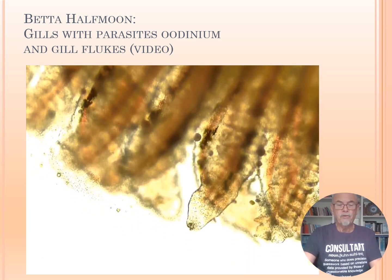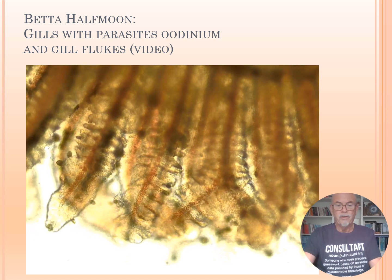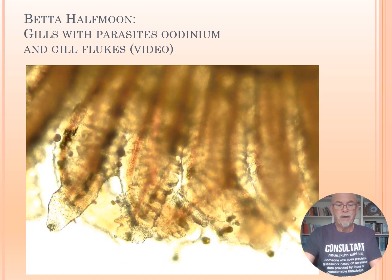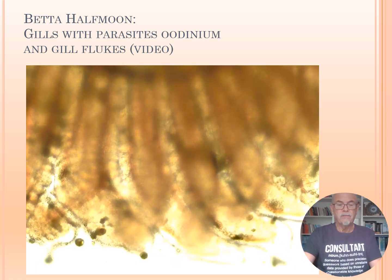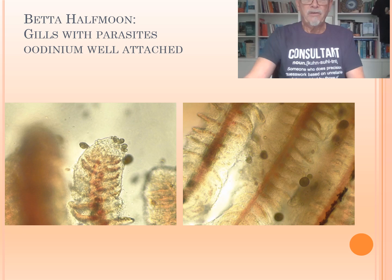And you see the gill flukes, which are easy to notice when they move around. So it's a mix of infections in this case. You can see that the gills are badly influenced by those parasites, which are causing lesions and the risk of secondary bacterial infections. That's the cause with velvet disease.